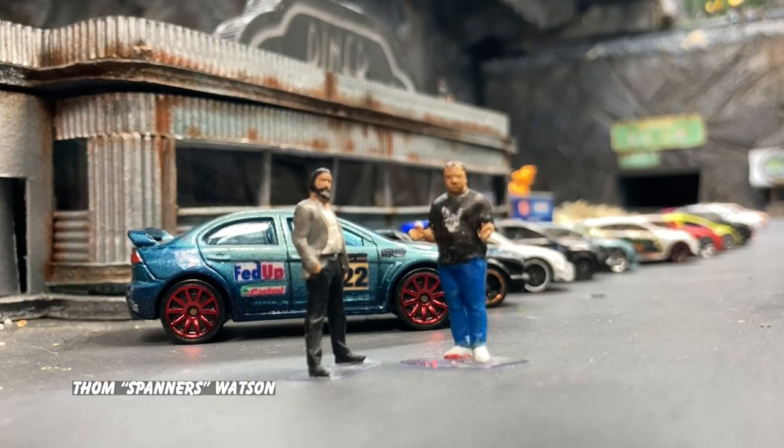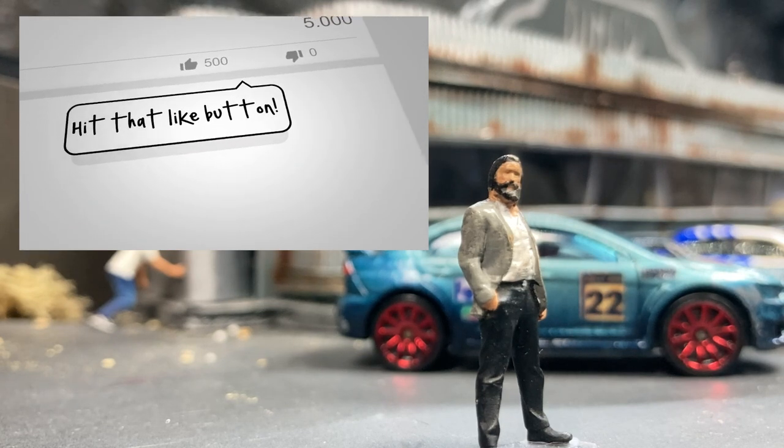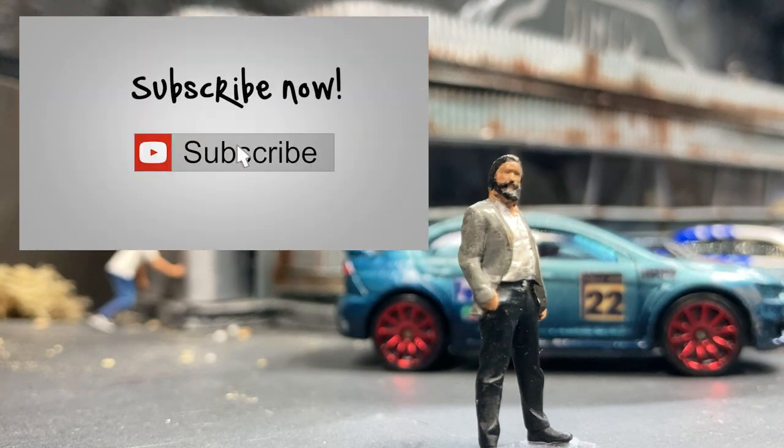Welcome Diecast fans, I'm Tom Spanners Watson and I'm Frank the Guru Gibbs. As always, not just with our channel but any channel that we've featured tonight — if you enjoy their content make sure to like it, leave a comment, and if you like their channel remember to subscribe as well, it really helps.